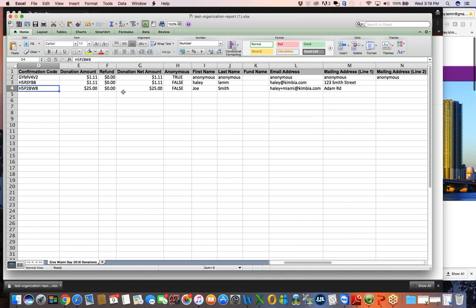The same is true for refunds. If a donor meant to give $10 to your organization and they accidentally gave $100 and the Miami Foundation needs to do a partial refund, you will see that right in line with the gift in column F. Instead of having a zero, it will show the refund amount, and column G will show the donation net amount so you can figure out exactly how much in total your organization has raised. There are also times throughout the event when a donor accidentally gives to the wrong organization and the entire gift needs to be refunded — in that case, the gift disappears from your spreadsheet the next time you download it because the gift was not made to you.